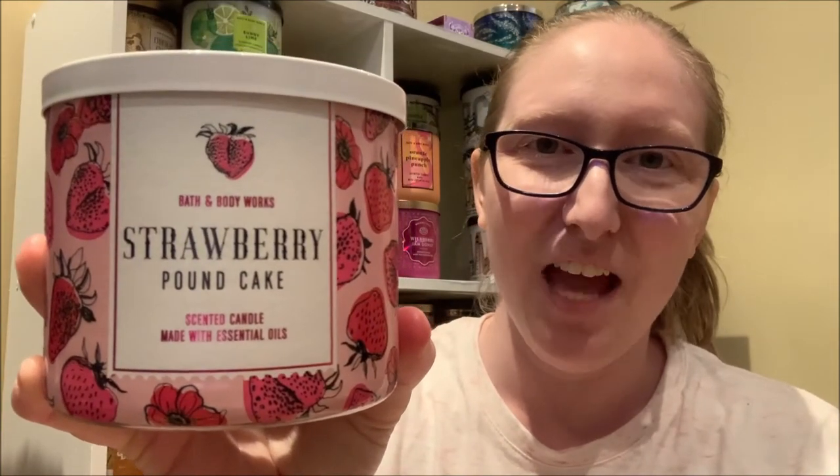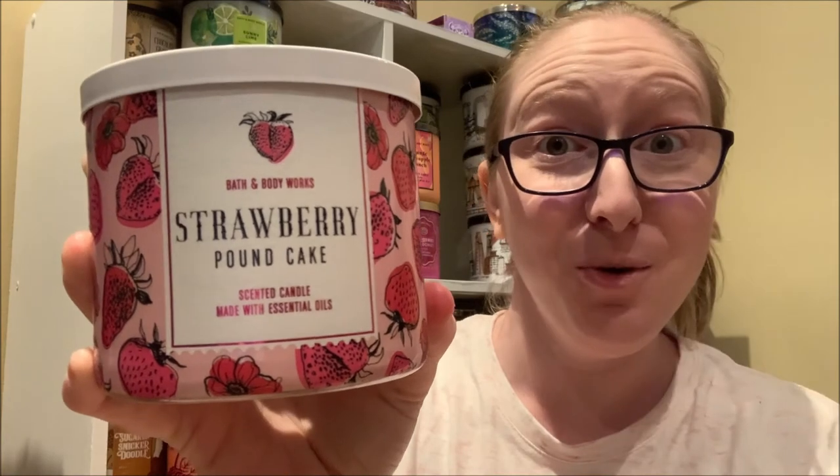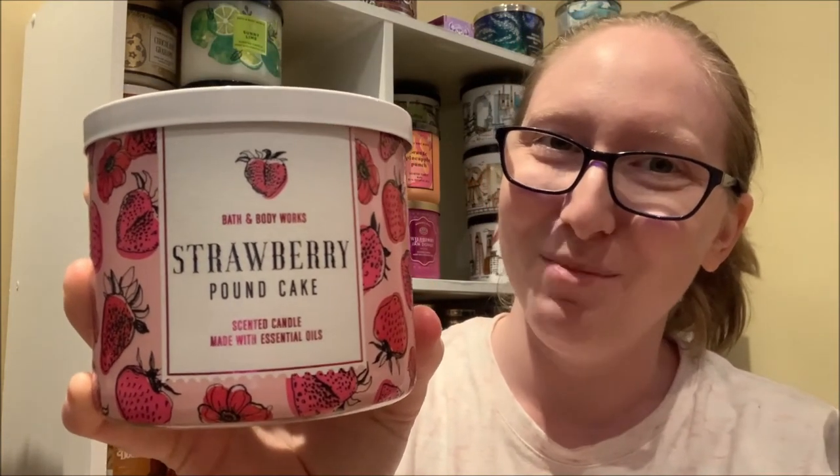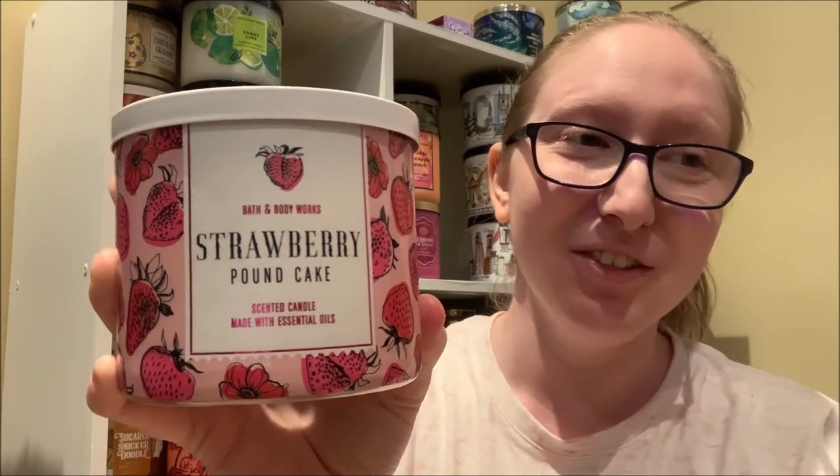Today I'm going to be doing a review on the 14 and a half ounce three-wick strawberry pound cake candle by Bath and Body Works. Now if you are no stranger to the Bath and Body Works community, you should already know that strawberry pound cake is a very, very popular fragrance among us candle enthusiasts. And I will share a little secret with all of you — I was not always a fan of the strawberry pound cake fragrance and it took some time for me to actually get used to and eventually enjoy it, which was pretty surprising for me considering that I typically enjoy and gravitate towards food and bakery type scents.